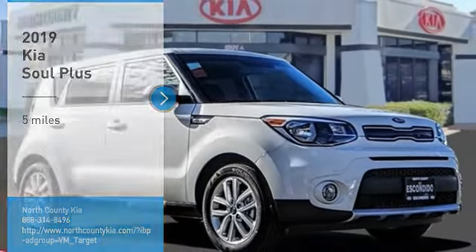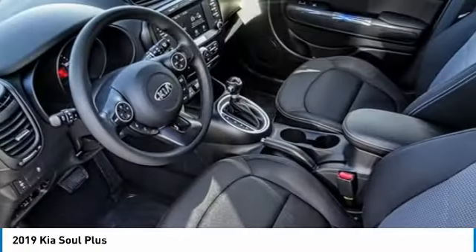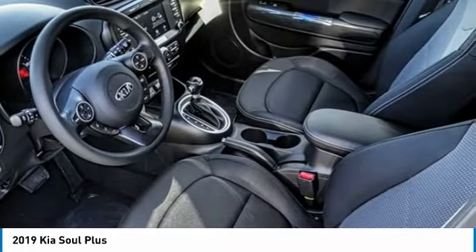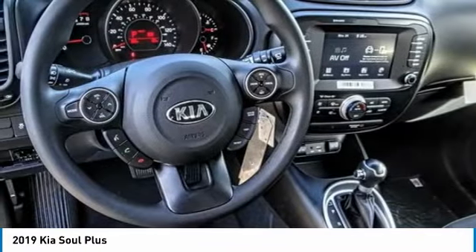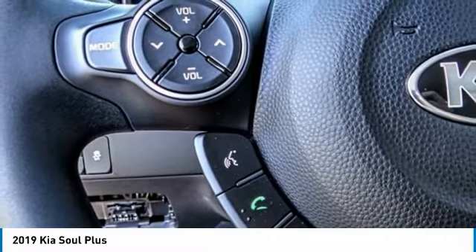Looking for the right vehicle? Check out the 2019 Soul. The Soul is quick and ready with its innovative, catchy style, a sharp, roomy and well-fitted cabin, and a comprehensive list of safety and fun features.